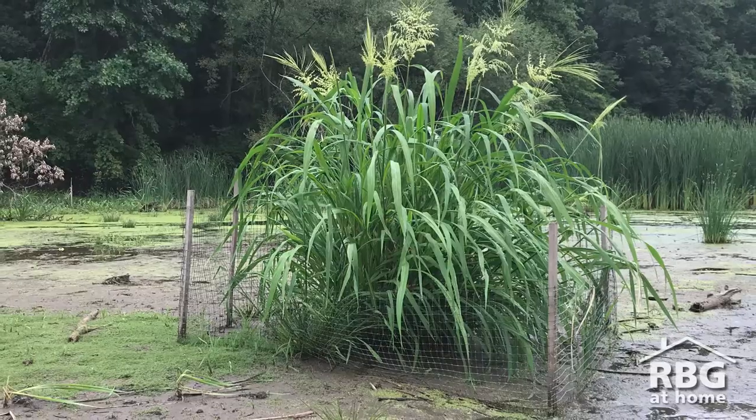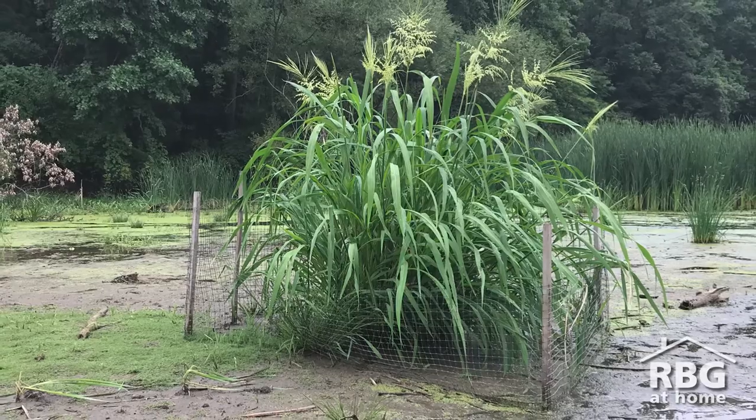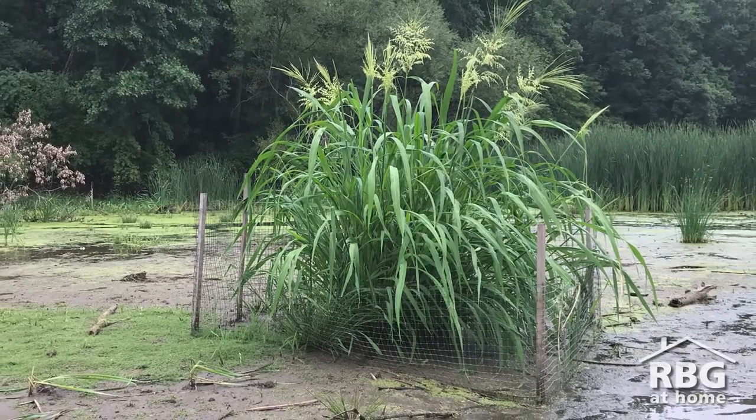Unfortunately, there's not much wild rice left in southern Ontario wetlands. The RBG is trying to change this and bring back wild rice to our wetlands.